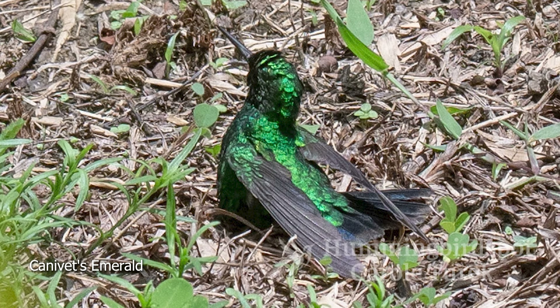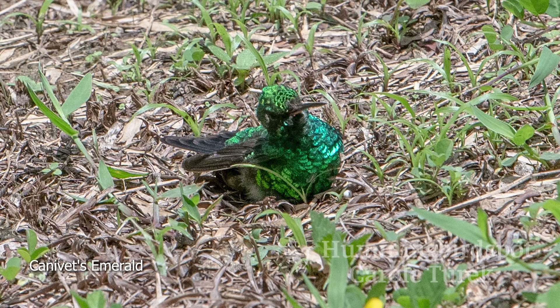There was one little Canovas Emerald that liked to fly and sit on the ground — I'm not sure what that was all about. Usually I don't see hummingbirds on the ground taking dirt baths like a lot of birds do, and he didn't look like he was taking a dirt bath. But he seemed to always like to be on the ground. He would fly fine and perch up in the trees, but then I'd turn around and there he would be on the ground again. Not sure what he was doing, but he was a cute little guy.